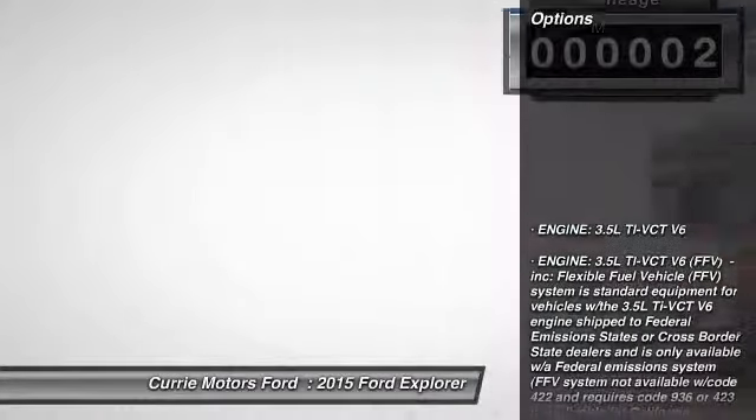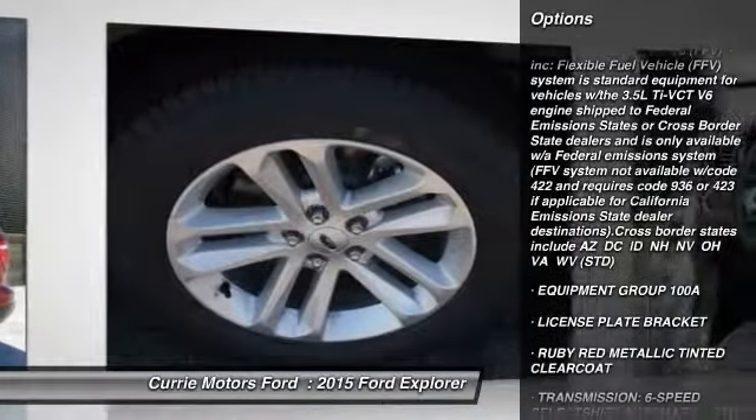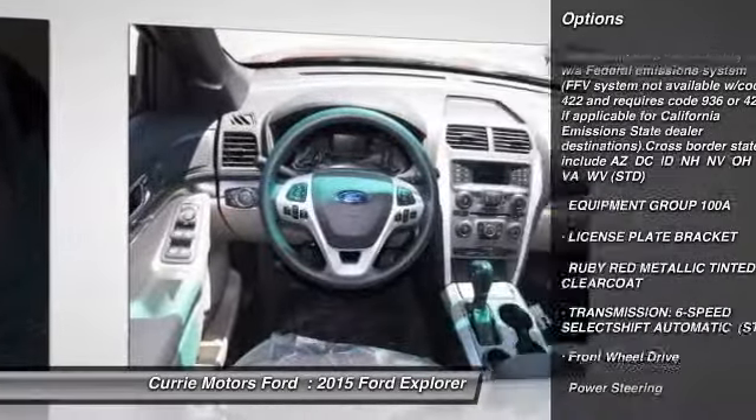Here are some of this vehicle's great options: stability control, traction control, anti-lock braking system, steering wheel audio controls.